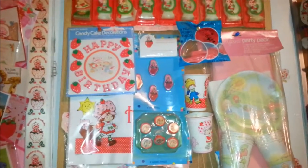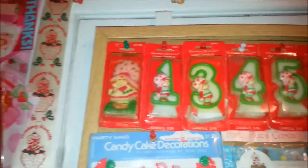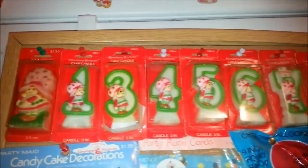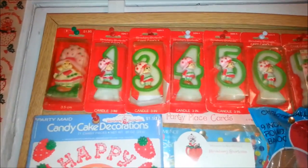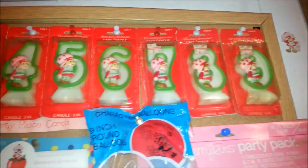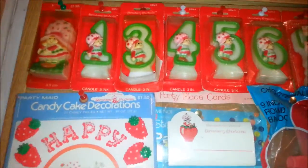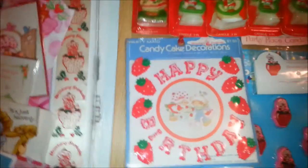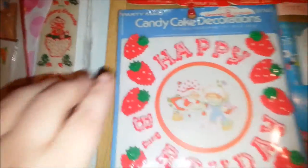Some of the stuff that got used is hard to find. I have almost all of the birthday candles on the card - I'm only missing a two and maybe a zero. For my 40th birthday I can use the four and the zero, but I don't have a zero.